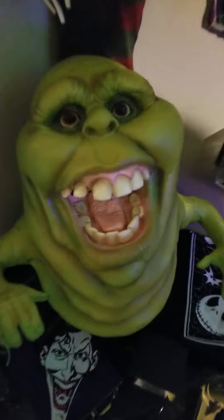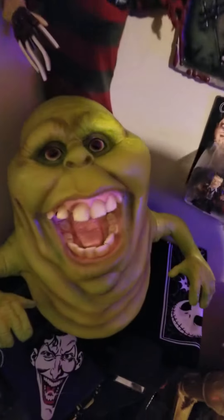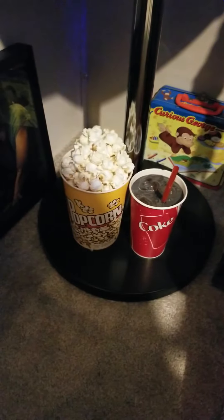This here is obviously Sliver — picked this up from Spirit Halloween. That's really cool; it actually hangs from the wall, but I think it looks better just kind of sitting down. Got a little light here that you can turn on — I'll show you at the end of the video all my lights in the room. Some Batman and some Nightmare Before Christmas handkerchiefs. And no room is complete without a Coke and popcorn. Got a Curious George lunchbox in the back.